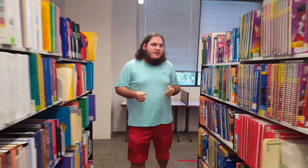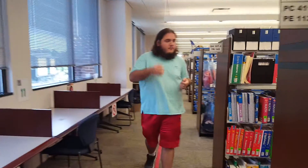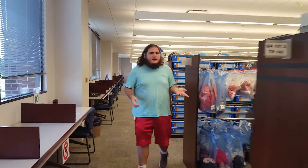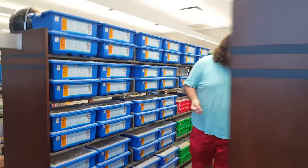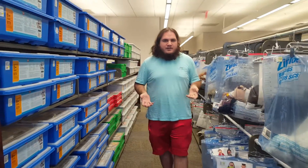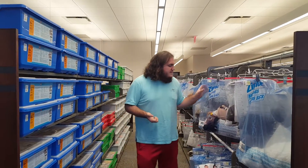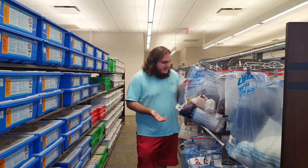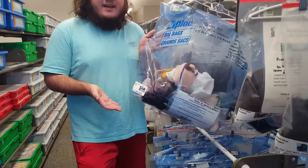Now if we walk further down this way, we can see our puppet collection and our Lego collection over here. Our puppet collection is mainly for the younger audience and grade levels — it's for teachers to use as a visual aid. Like this one is supposed to teach students how to have a better diet and how to eat healthy.